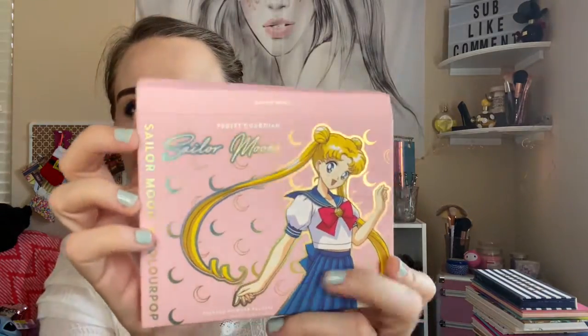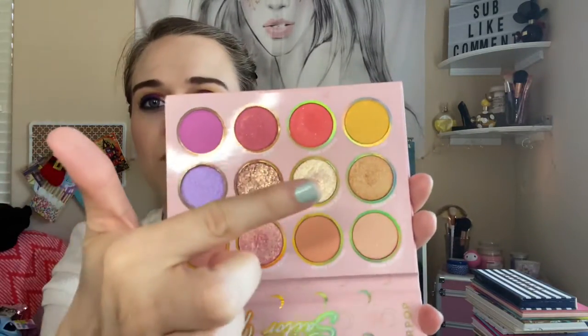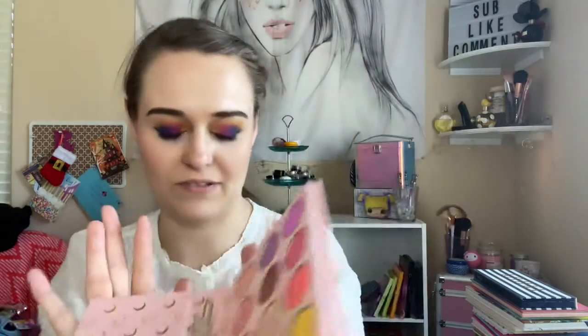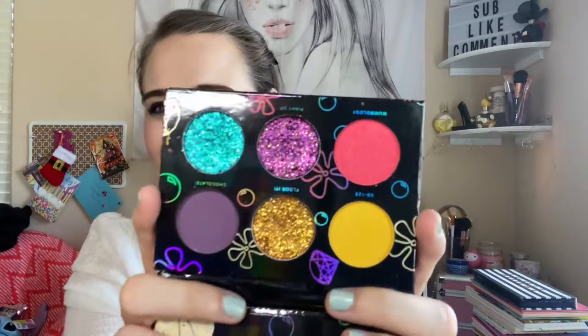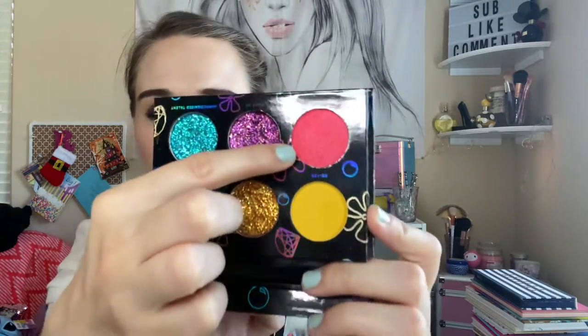This is the Sailor Moon X ColourPop. Really neutral but with pops of colors — really beautiful. I really do enjoy this formula. Super Shock Shadow right in here and I'm loving it. I've been using this quite a bit and it's in my project pan. I need to dig more into this Hip Dot palette with Spongebob — this is the Imagination palette, a must-have. You've got pressed glitters and a shimmer right here, very beautiful. I love this color.